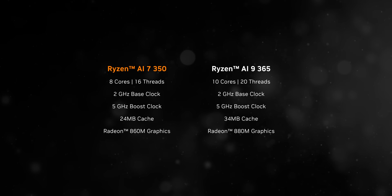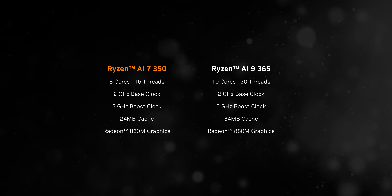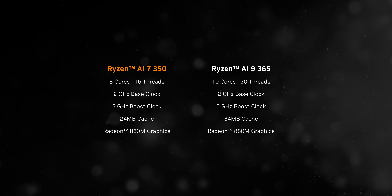When it comes to performance, this laptop puts out really solid numbers. Keep in mind the Ryzen AI 7 350 has two fewer physical cores than the higher-end AI 9365, but having 16 threads in a laptop in this form factor is still pretty impressive - it really shows what AMD's Zen 5 architecture is capable of.